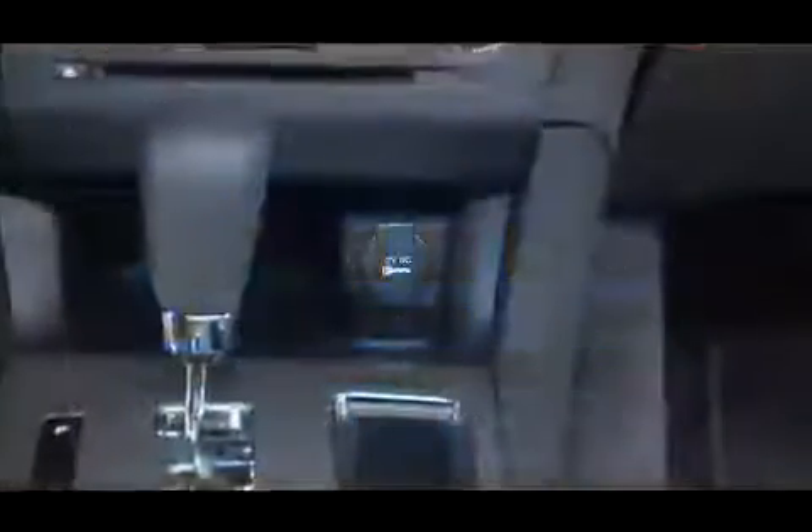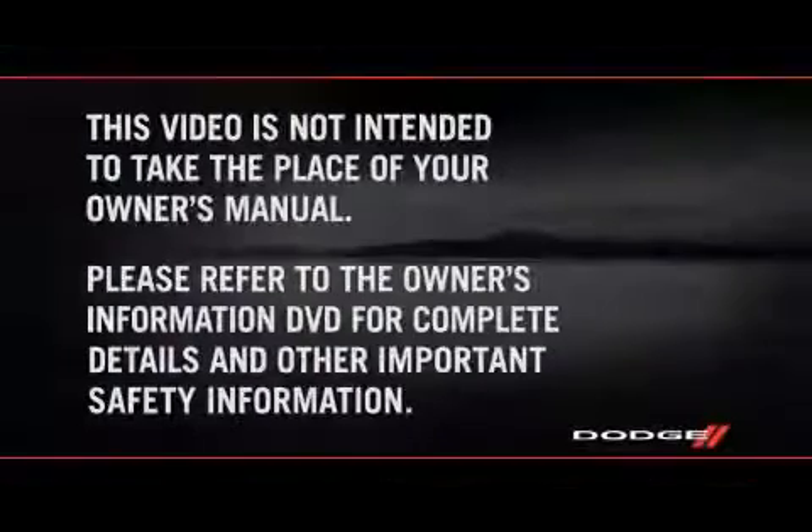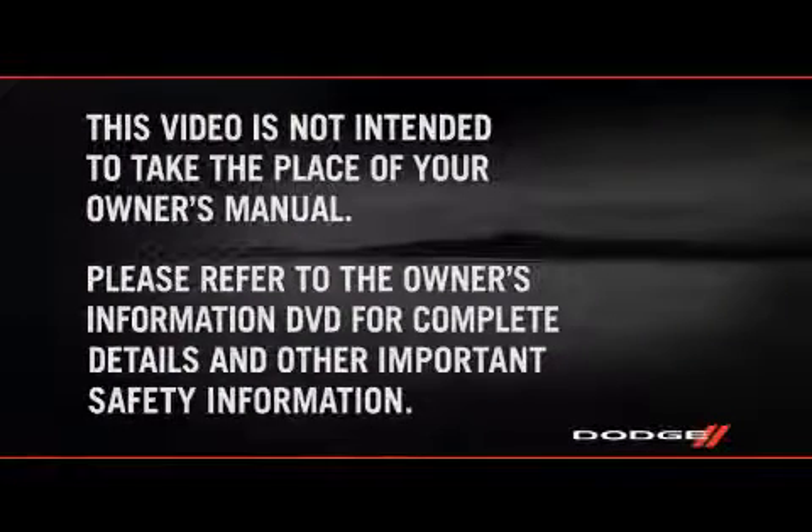This video is designed to help you quickly get to know some of the great features, conveniences and technology your new Dodge Charger is equipped with. This video is not intended to take the place of your owner's manual,